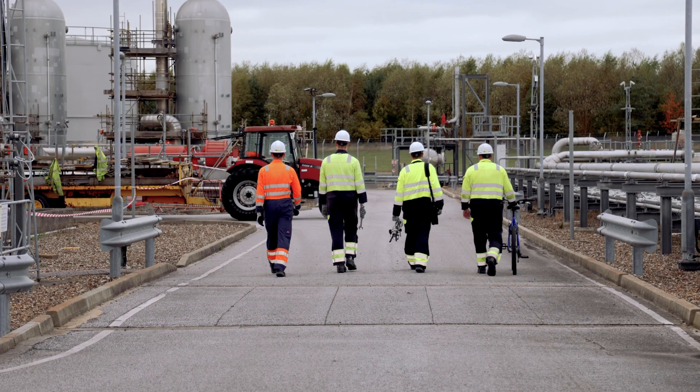This year's COP26 summit couldn't come at a more pivotal moment for our industry. As a principal partner, we're committed to doing all we can to tackle the climate crisis and build a cleaner, more sustainable future for generations to come.